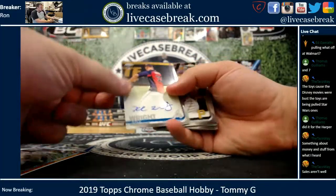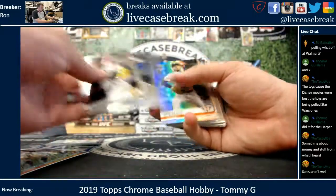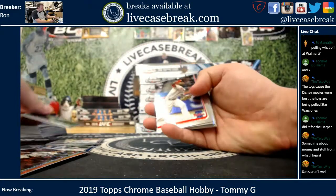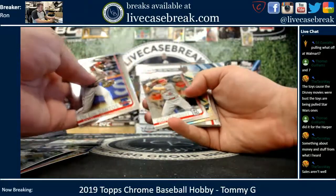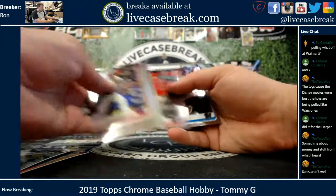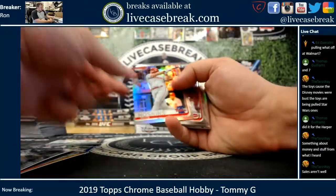And you got Kyle Wright rookie auto — that is your second auto of the box. Perez refractor, Freddie Freeman negative refractor, Kyle Hendricks, Hoskins refractor.